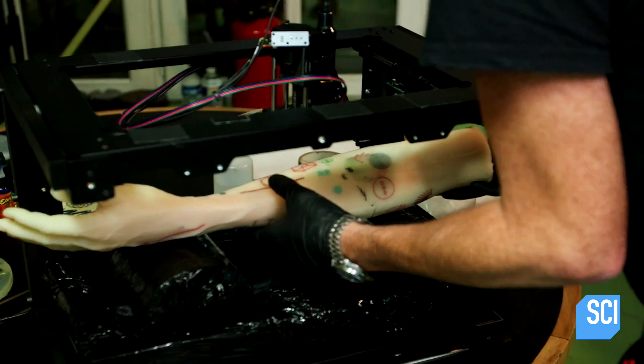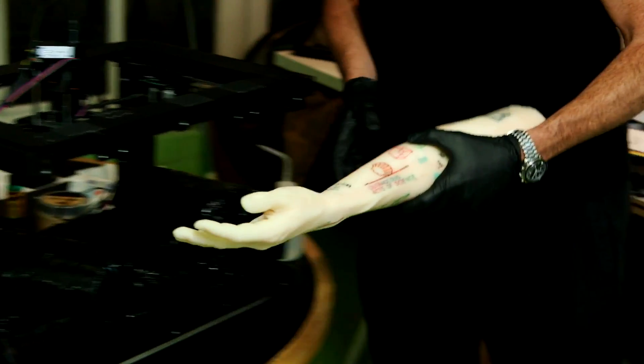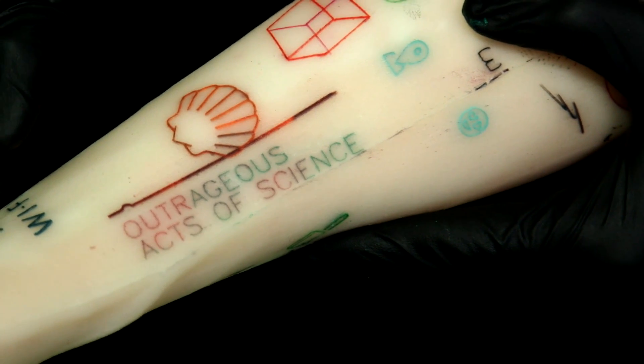No one here was brave enough to let this machine loose. Thankfully, a prosthetic was on hand to receive an outrageous tattoo. Exactly how we pictured it.